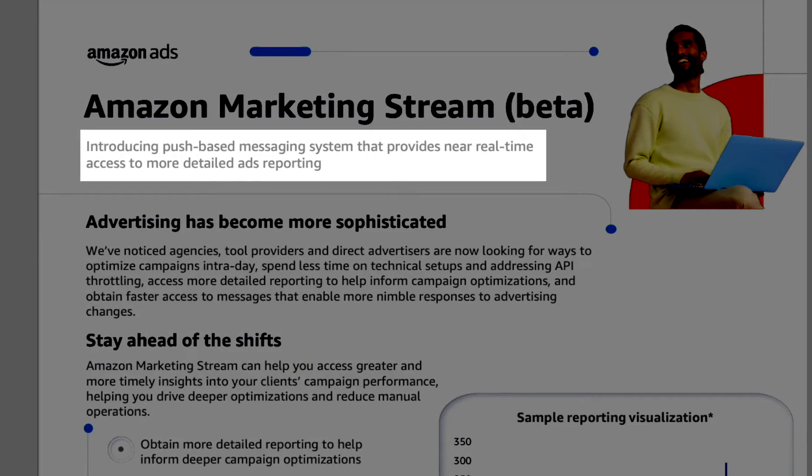Well, we don't have to wish any longer. Not only does the new Amazon Marketing Stream offer more detailed reports, it now has near real-time PPC data reporting. That's right — no more painstakingly waiting 48 hours for your PPC reports to update several days later. Just this right here is a huge game changer on its own. We can now make strategy changes and see the results immediately instead of having to wait. It introduces a push-based messaging system that provides near real-time access to more detailed ads reporting.